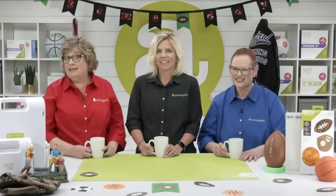At AccuQuilt we want everyone to experience the joy of quilting. That's why we've been working hard to inspire quilters everywhere with our innovative new products that make cutting fabric fast, easy, accurate, and safe. We've got some great prizes, exciting project ideas, an inspirational trunk show, and special offers available only today. I'm going to leave the big reveal in your hands — I'll be back later for the trunk show.